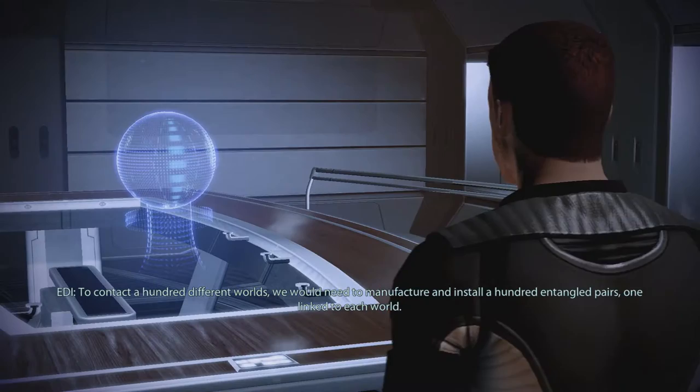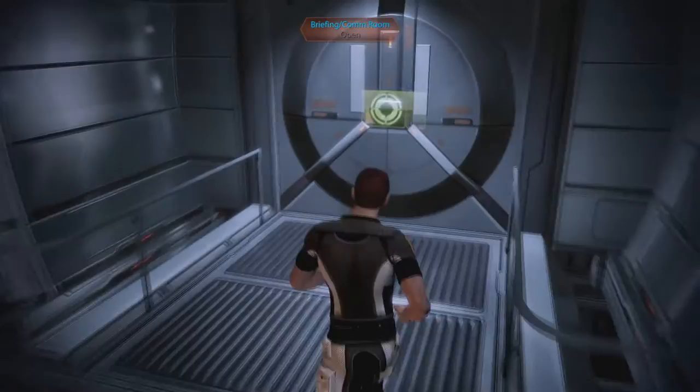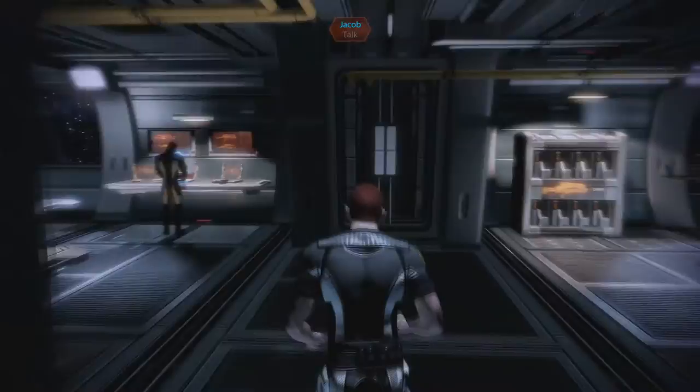Interesting. That's all for now. Logging you out, Shepard. I learn something every day, EDI. Thank you. Very cool to hear all of this technology talk. Tech labs. All right. So we're good here. There's a lot. This Normandy is a lot.